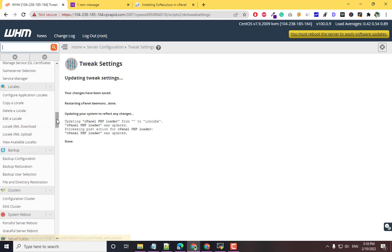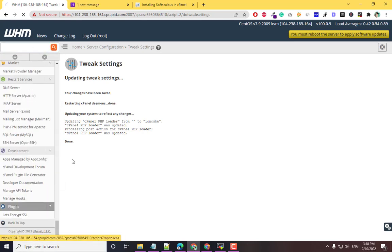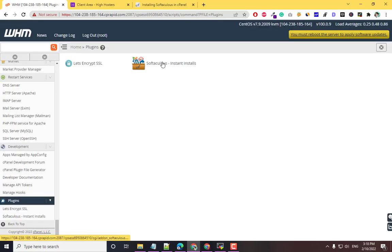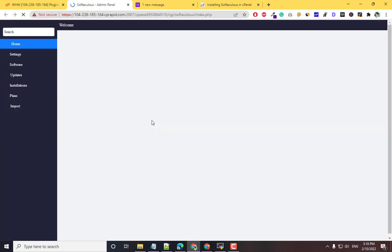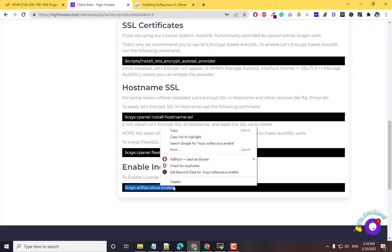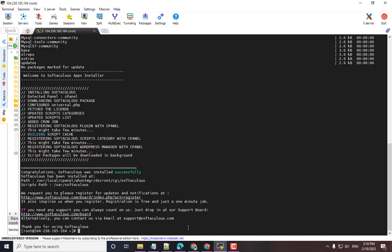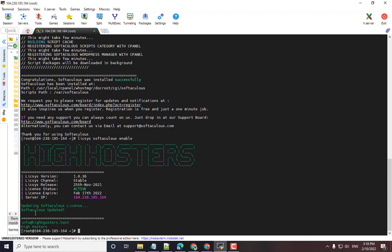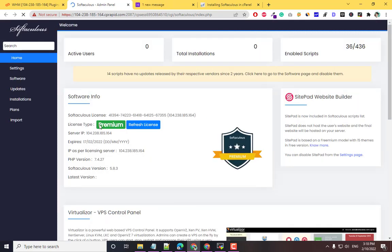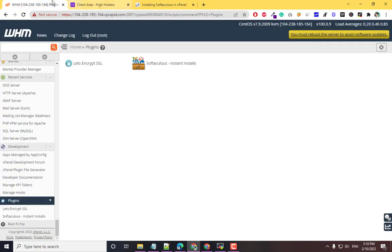Come back to WHM, scroll down, click on Plugins, and you will see SoftAculous is installed. Click on it to see the server status and license status. The free license is active by default. To convert to a premium license, run the premium activation command. Now SoftAculous is enabled as a premium license.